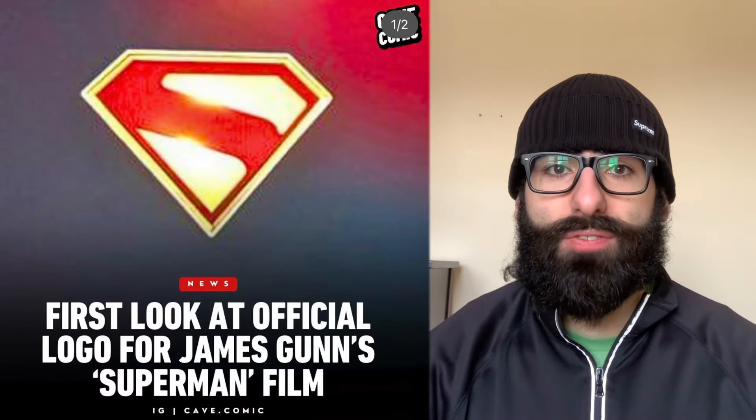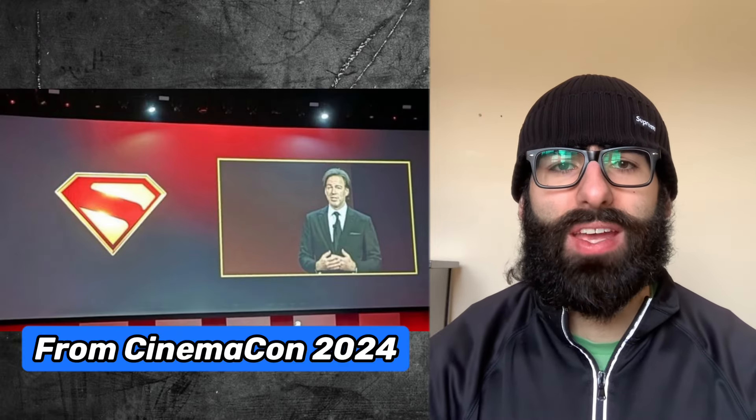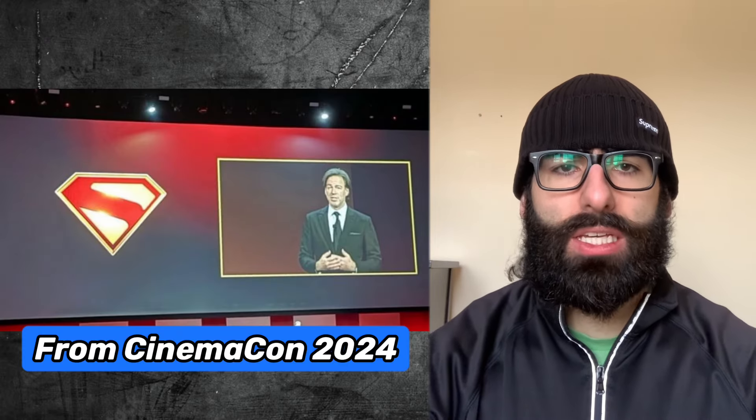We got our first look at the official logo for James Gunn's Superman film. I wouldn't say this is my favorite Superman logo, but it looks slick and clean.